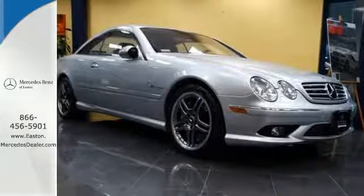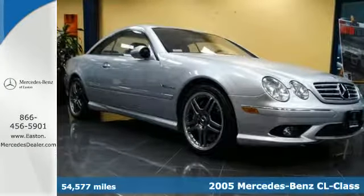Click the link below to schedule a test drive. Here's a 2005 Mercedes-Benz CL Class.